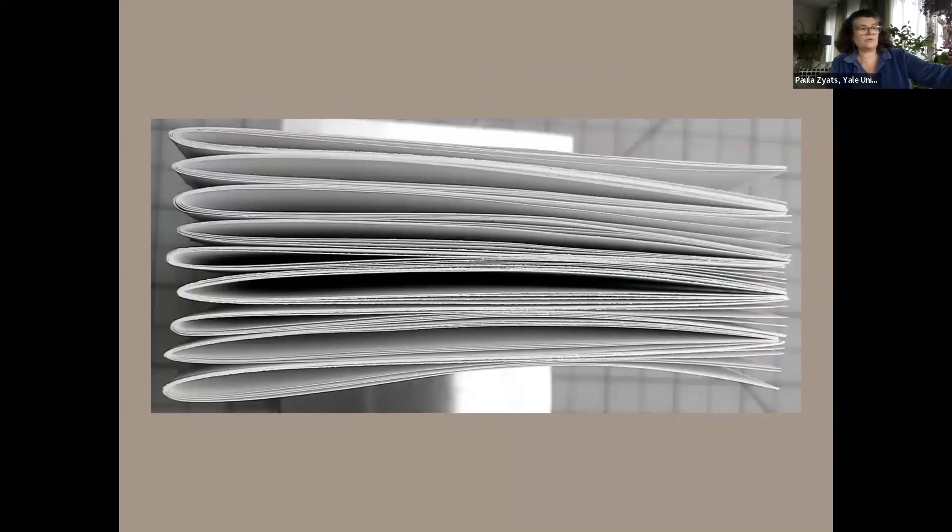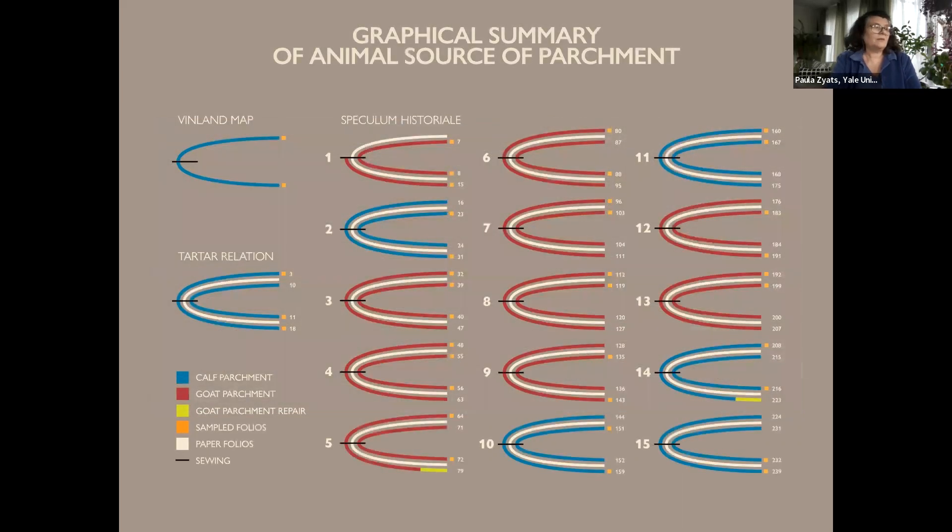This simple stack of paper quires or sections will help us visualize the quire diagram of the manuscripts to show how they fit together. The diagram shows the folios of all three manuscripts. On the left, the single folio of the map in blue is shown along with the single parchment and paper quire of the Tartar Relation. There are 15 quires in the Speculum on the right, and each, like the Tartar Relation, is made from an outer folio of parchment, six paper folios, and an inner folio of parchment.